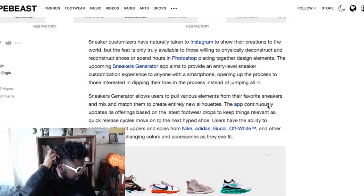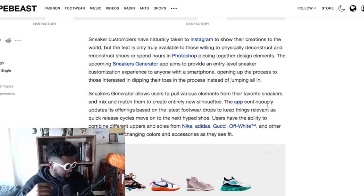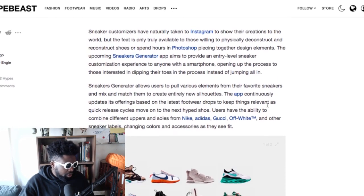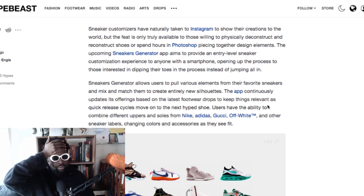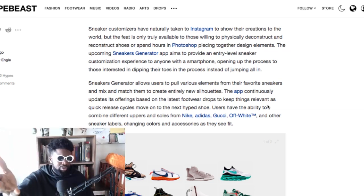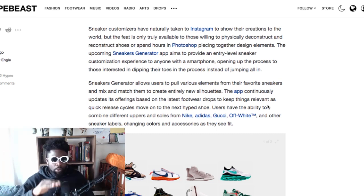This is the text on your sneaker customization app. I don't know why you'd want to do this, it's so horrible. Sneaker customizers have naturally taken to Instagram to show their creations to the world, which are generally shit — apart from that studio in Holland that's helped Virgil do some shoes. They're well known in the industry. I think they also did that shoe for Kendrick Lamar, that Cortez with the sock on it. It's a design studio in Holland — I think it's called Studio Hog or something.